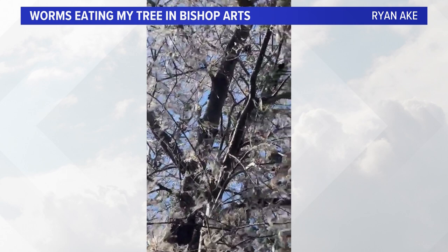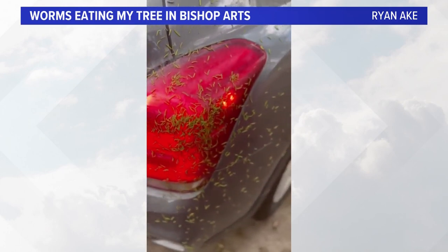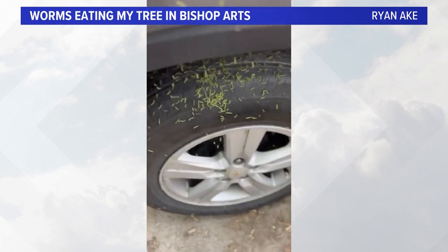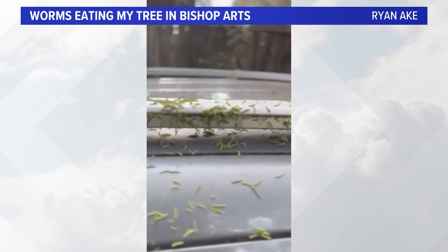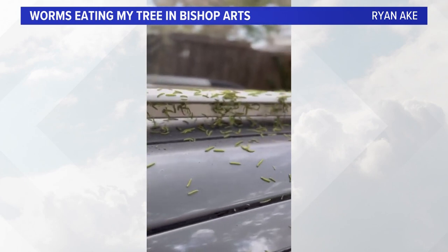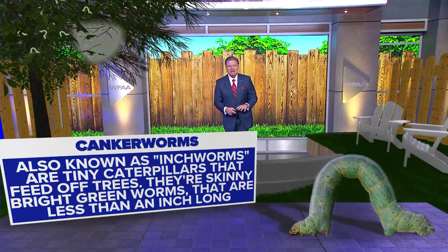Let's go to this next piece of video. In Bishop Arts, these cars were just covered in this, especially earlier this week — things have kind of subsided. Look at that, see those almost cobwebs hanging down there? This is the craziest looking stuff. So do you know what this is? Let me explain this to you, because it's weather-related. It really is. Here's exactly what's going on.